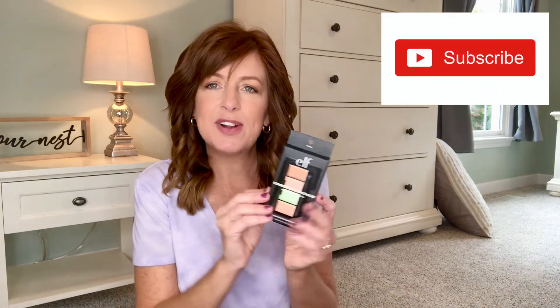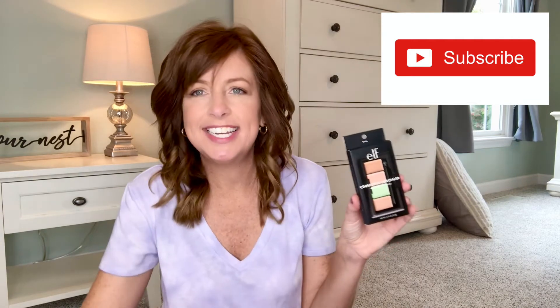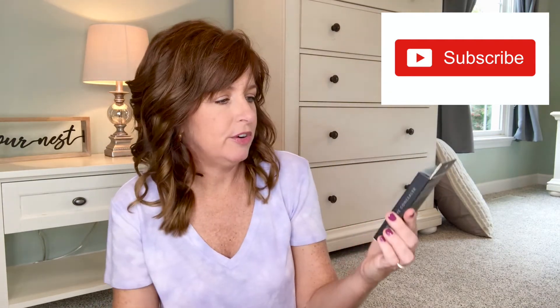The last thing I grabbed was this ELF corrective concealer. I probably should have put it on today because I really needed it under my eyes. It says it will neutralize and conceal, so I'm hoping it'll help with my under-eye area. I haven't tried it out yet — if you guys have tried something like this, let me know in the comments below.